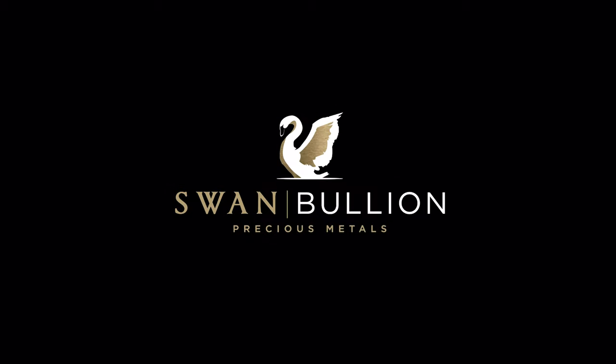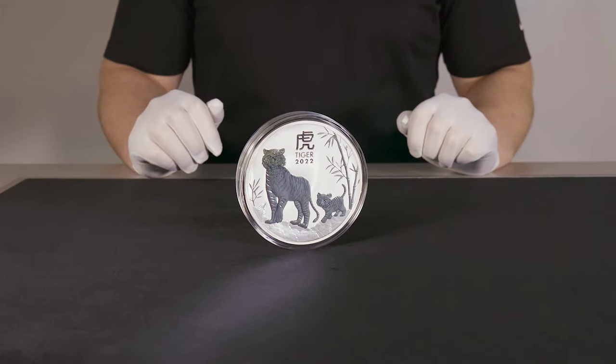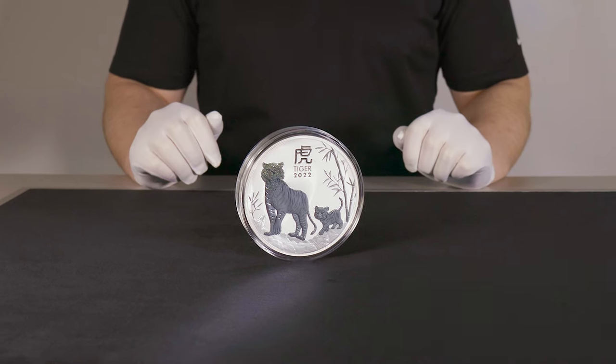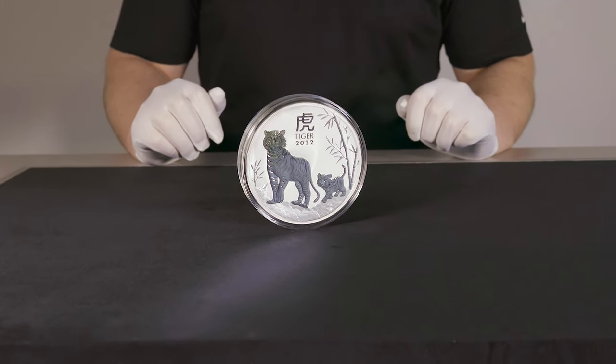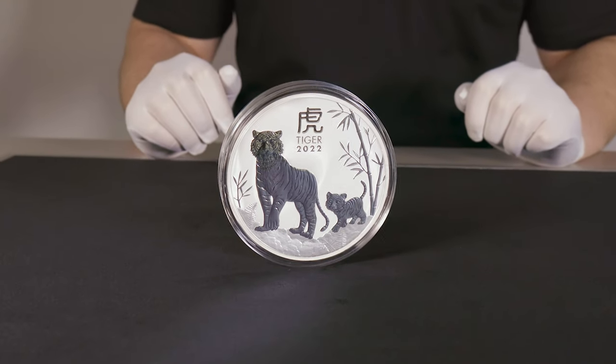Hey guys, welcome back to another Swan Bullion video. My name's Daniel and today we'll be having a look at the highly anticipated 2022 Year of the Tiger 1 Kilo Silver Bullion Coin from the Perth Mint.